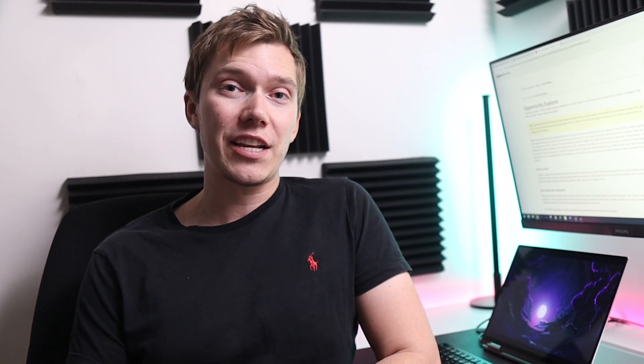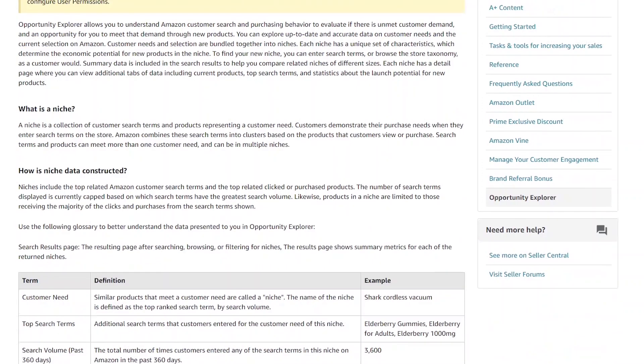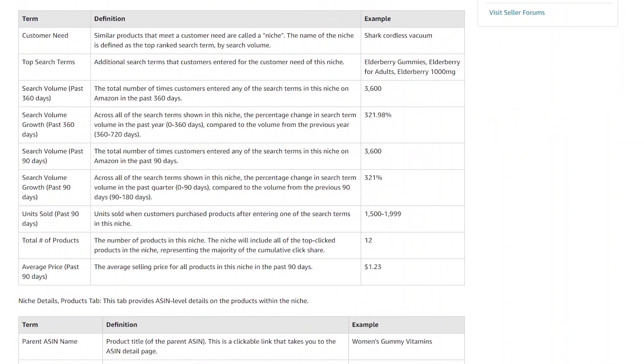Here is Amazon's page on this brand new tool. They describe it as allowing you to understand Amazon customer search and purchasing behavior, to evaluate if there is unmet customer demand and an opportunity to meet that demand through new products. Scrolling down the page, we can see the data that's going to be provided, including search terms, search volume, units sold, and average price, amongst a ton of others.